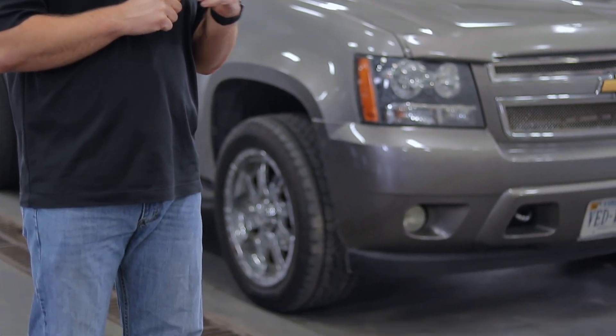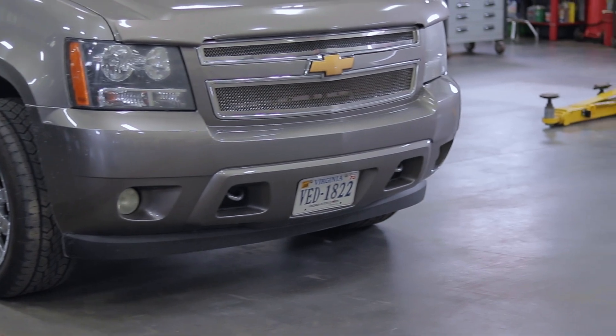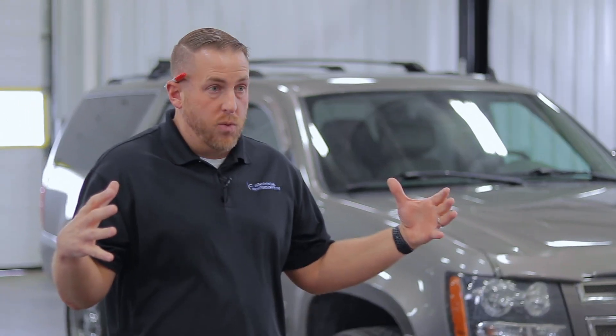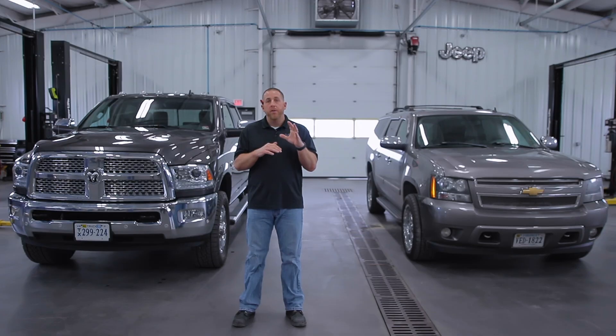Before we dive into the tread, I want to talk about how they've held up and how satisfied I've been. On this Suburban with 290,000 miles on it, these tires at 50,000 miles look like they've worn very evenly and I've still got a lot of traction left in them. I feel like the tires have held up pretty well on all the vehicles. We've seen nearly complete wear on this Suburban, so we can get a good idea of the expected range on these tires.